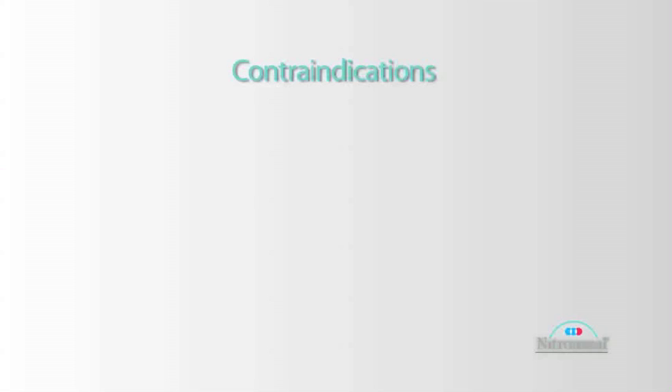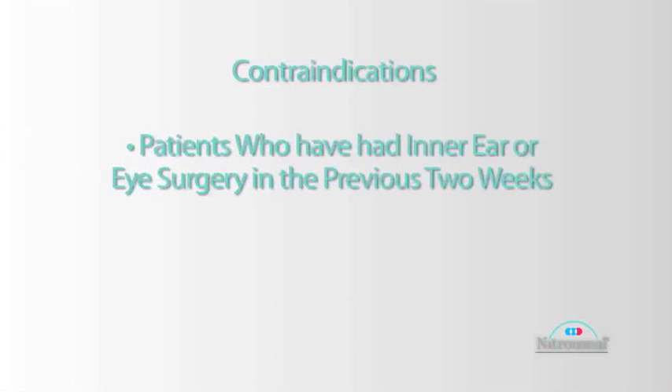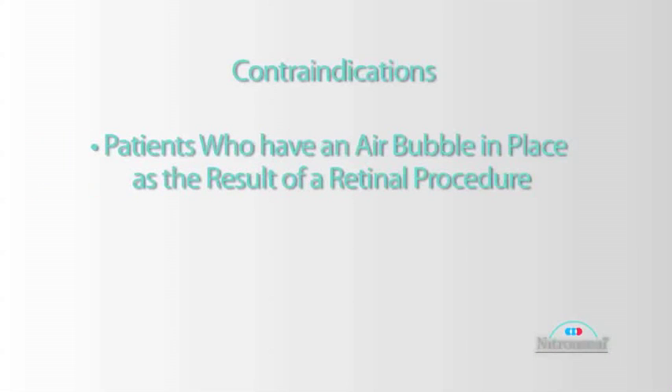Contraindications to using nitrous: an individual who's had inner ear or eye surgery in the previous two weeks — if there's an air bubble that remains either in the eye or in the ear, that bubble will expand when the patient is receiving nitrous. In the ear that will be very painful; in the eye that could be damaging. Usually one week is enough, but we say two weeks to be safe. If the patient has an air bubble placed in for retinal surgery, that patient may require at least a month after that air bubble has been placed before they can have nitrous.